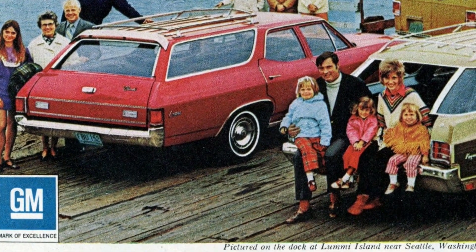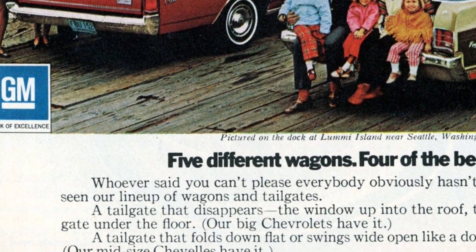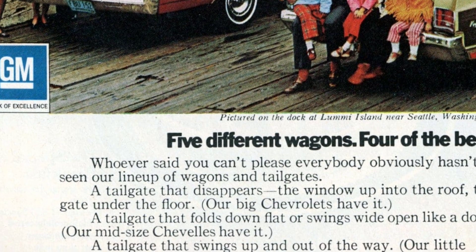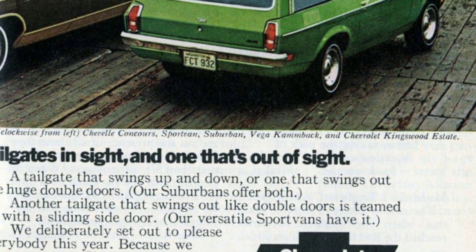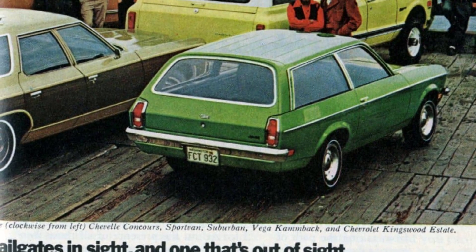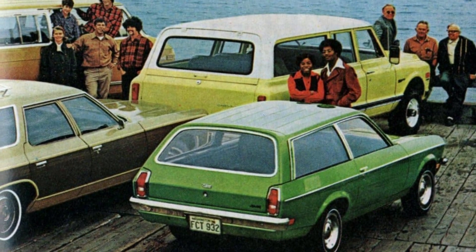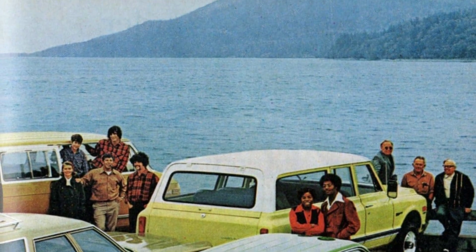We want your new Chevrolet wagon to be the best one you've ever had. In this picture taken on the dock at Lummi Island near Seattle, Washington, you can see a variety of vintage Chevrolet station wagons from the 70s. Starting from the left and going clockwise, we have the Chevelle Concours, Sport Van, Suburban, Vega Camback, and the Chevrolet Kingswood Estate.